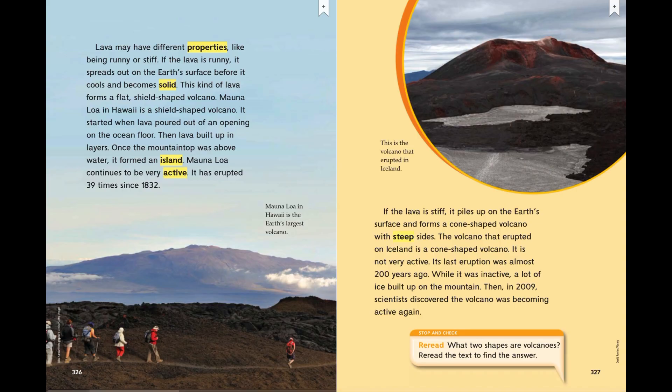Mauna Loa in Hawaii is the earth's largest volcano. If the lava is stiff, it piles up on the earth's surface and forms a cone-shaped volcano with steep sides. The volcano that erupted on Iceland is a cone-shaped volcano. It is not very active — its last eruption was almost 200 years ago. While it was inactive, a lot of ice built up on the mountain. Then in 2009, scientists discovered the volcano was becoming active again.